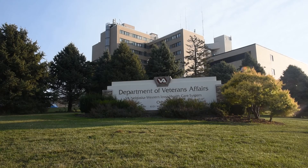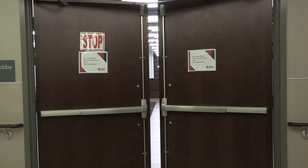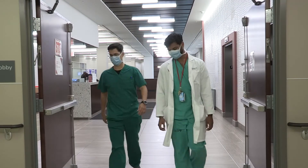The residents spend quite a bit of time at the Omaha VA, particularly in their final year of training. In addition to the Fritsch Surgery Center next door, they enjoy operating in the nearby VA Ambulatory Surgery Center that opened in the summer of 2020.